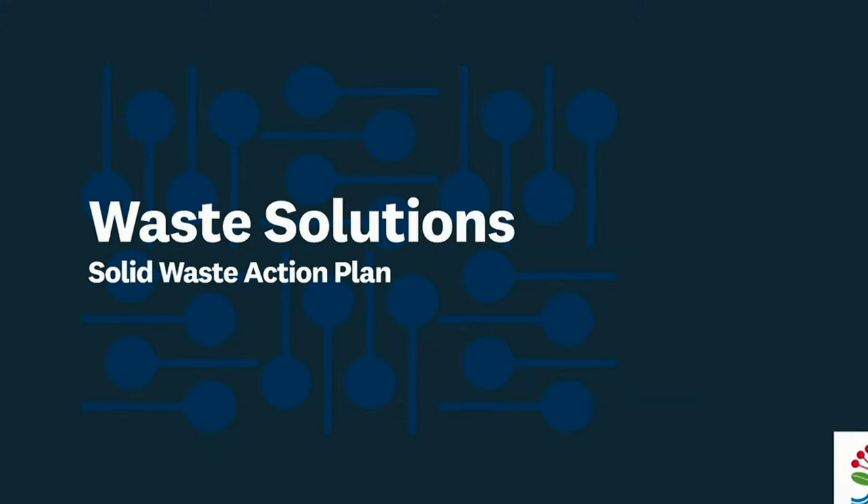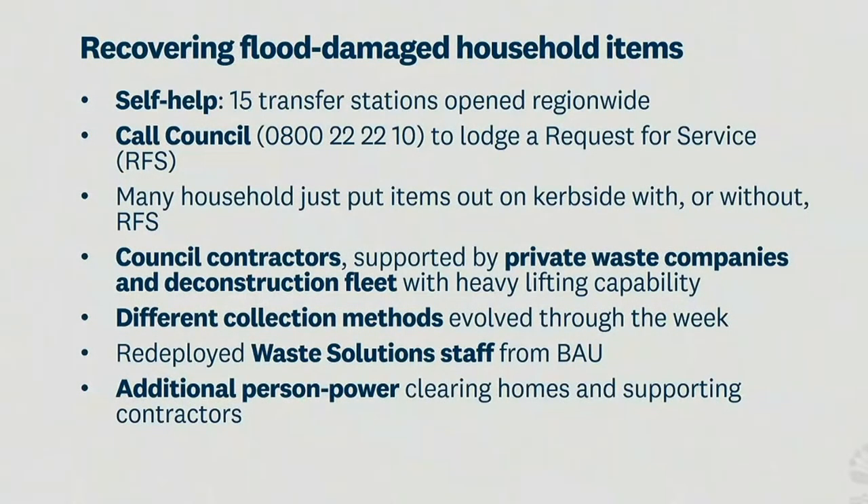When we talk about waste infrastructure, it starts on your curbside with your trucks which pick it up, then takes it to transfer stations, from there bulk hauls to a landfill. At those facilities it also tries to recover what we can — we've been able to collect materials such as white ware and been very mindful of having to de-gas those elements at those transfer stations. Health and safety is of primary concern when we deal with waste.